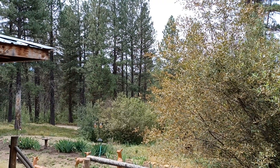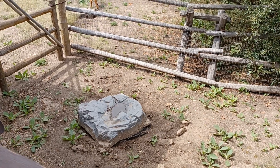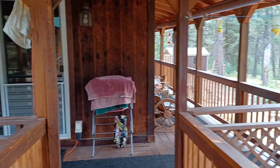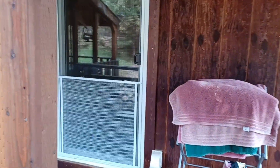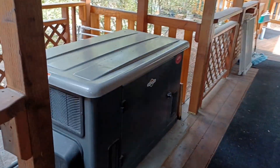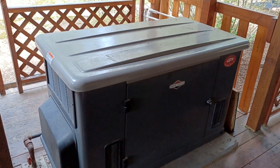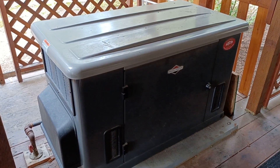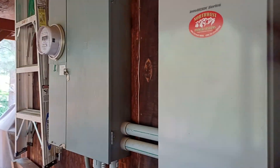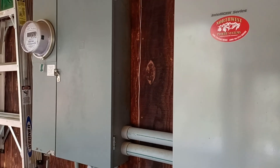Down here is the septic system, just covered with a faux rock so it's very easy to get access to. Here is the generator — a Briggs and Stratton motor. This guarantees that no matter the power outages, you're going to be comfy and cozy all winter long and not have to worry about anything. They did this when they built the house in the early 2000s, so everything is up to code and everything was well done.